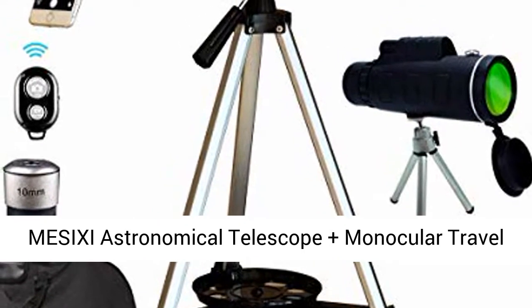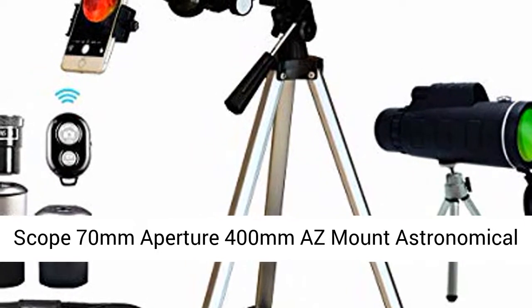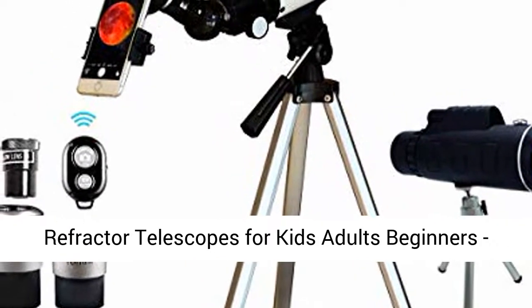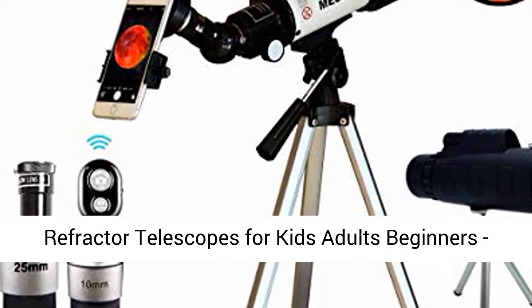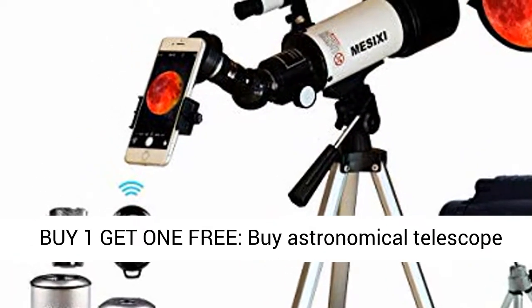Masixi Astronomical Telescope Plus Monocular Travel Scope — 70mm Aperture, 400mm Arizona Mount Astronomical Refractor Telescopes for Kids, Adults, and Beginners. Includes a Portable Bag, Smartphone Adapter, and Camera Remote.